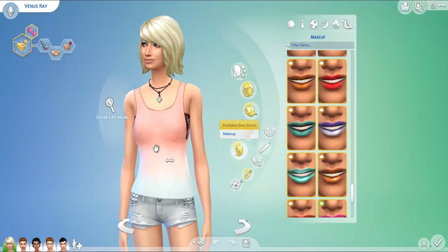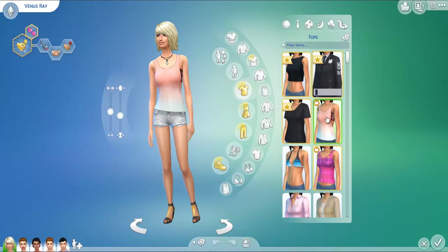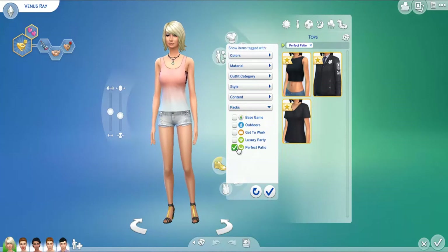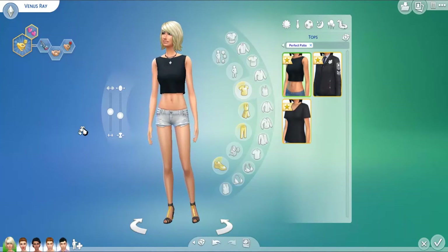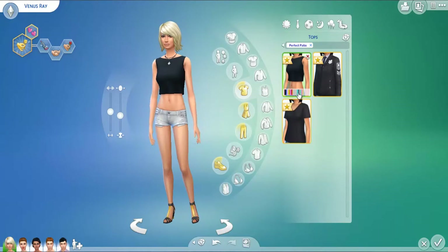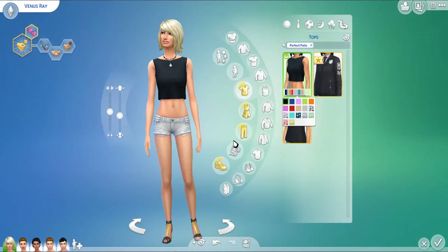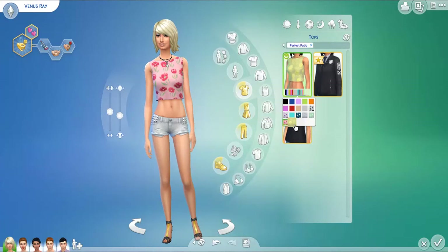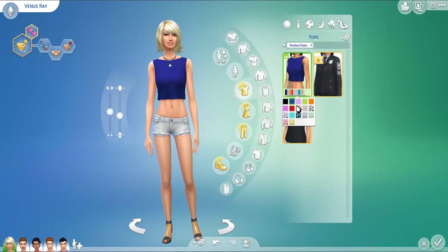Now that we've gotten this out of the way, let's go ahead and actually check out some new clothing. Let's filter the items for Perfect Patio. This crop top looks really interesting — I'm pretty sure this came with Perfect Patio because I've not seen this before. It's really cute. I love the fact that it is a crop top. It's very summery as well — actually, some of these colors can be very spring too. I love this, I'm totally going to be putting this on my sims.